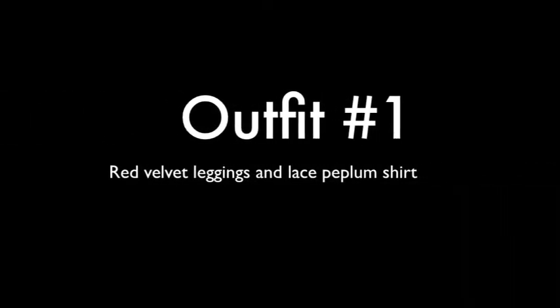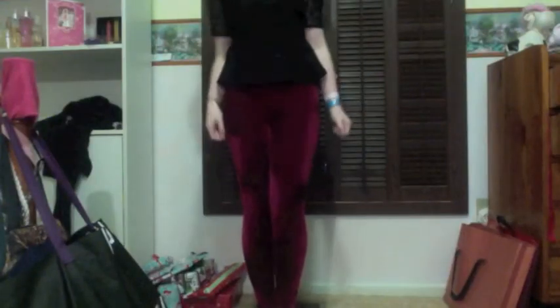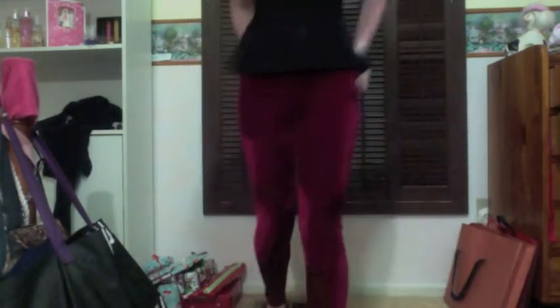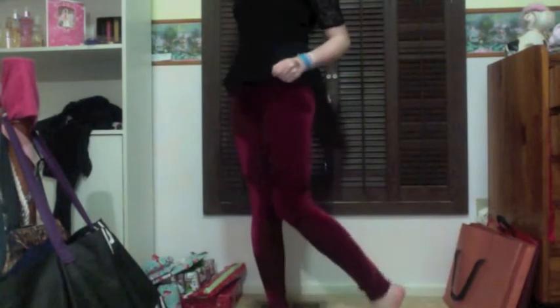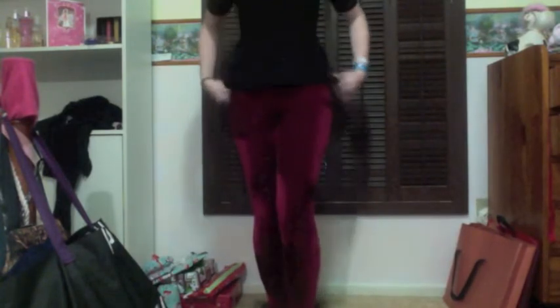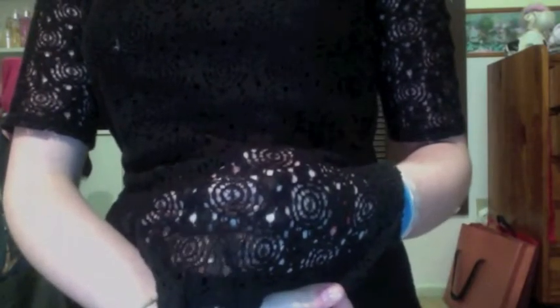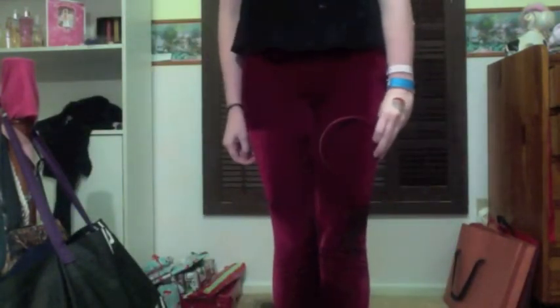My first outfit is red velvet leggings and a lace peplum shirt. My leggings are just this muted red color — not quite oxblood or maroon, but muted red. They're really pretty and tight. I think they're really cute and unique. My shirt is a black lace circular-pattern peplum shirt, worn with a black camisole under it. I thought it was really pretty and unique. My headband is the exact same color as my pants — I got really lucky with that.